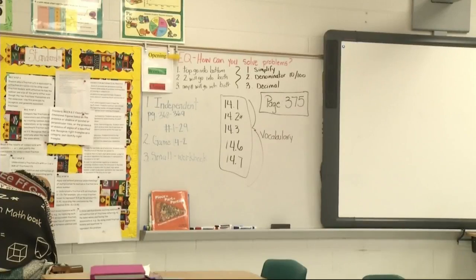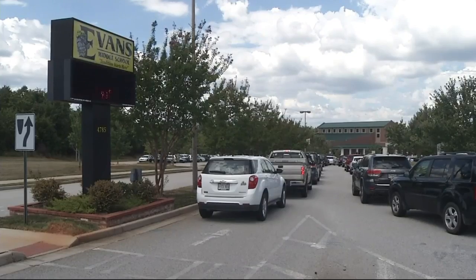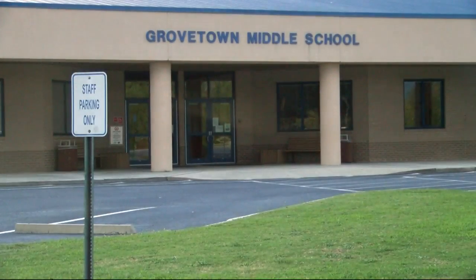In addition to rezoning students from one school to a less crowded one, school board members have also approved adding additional classrooms at Cedar Ridge Elementary and Grovetown Middle. They were already crowded, like at Baker Place and Cedar Ridge, but we knew with some creative rezoning we could better shift kids and spread them out, so that's what we tried to do by adding those wings at those schools.